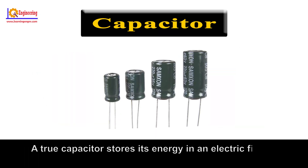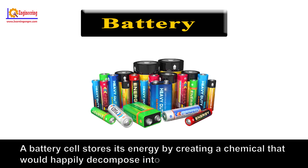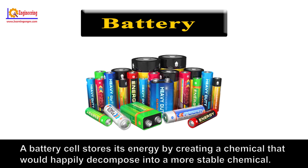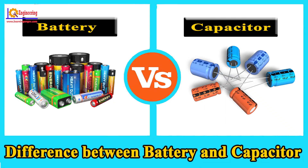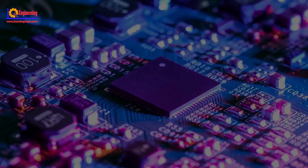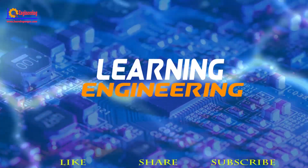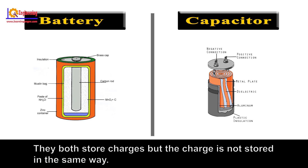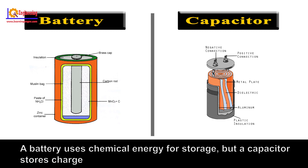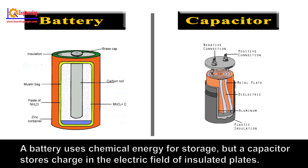A true capacitor stores its energy in an electric field, whereas a battery cell stores its energy by creating a chemical that would happily decompose into a more stable chemical. They both store charges, but the charge is not stored in the same way. A battery uses chemical energy for storage, but a capacitor stores charge in the electric field of insulated plates.